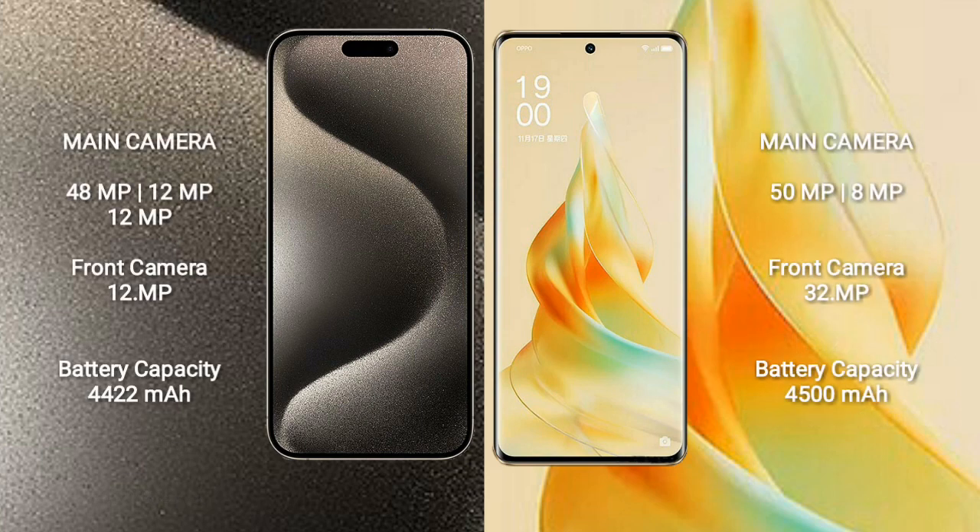iPhone 15 Pro Max features a triple rear camera setup of 48MP plus 12MP plus 12MP, and a 12MP front camera. Oppo Reno 9 Pro comes with a dual rear camera setup of 50MP plus 8MP, and a 32MP front camera.